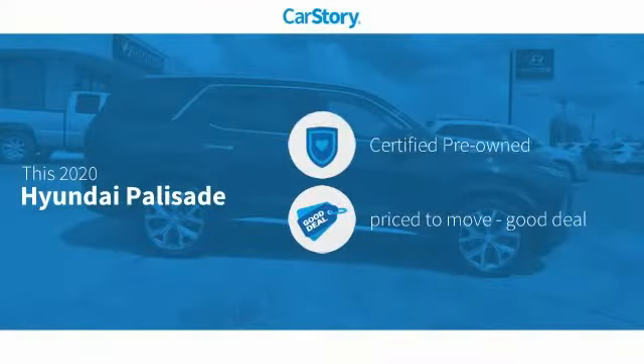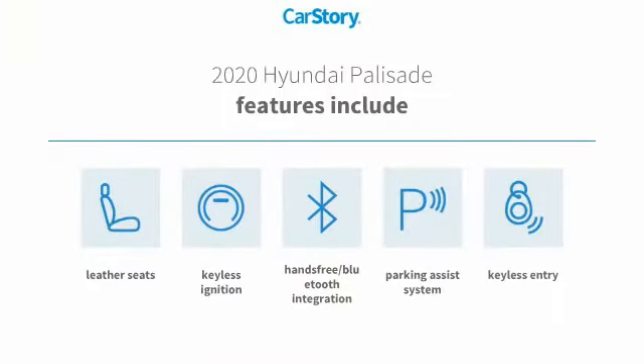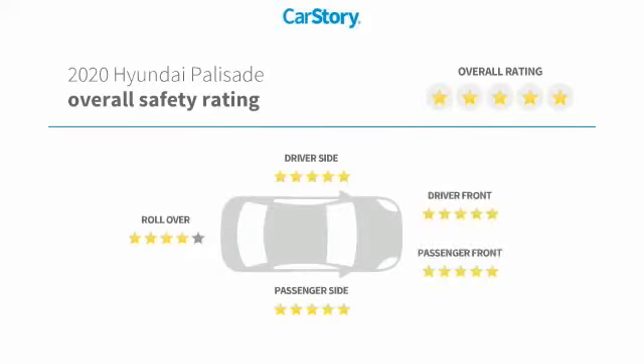Car Story Research indicates this vehicle as certified pre-owned, a good deal. Features also include keyless entry, parking assist system, keyless ignition, leather seats, hands-free Bluetooth integration, and has been listed as an IIHS Top Safety Pick with these ratings.